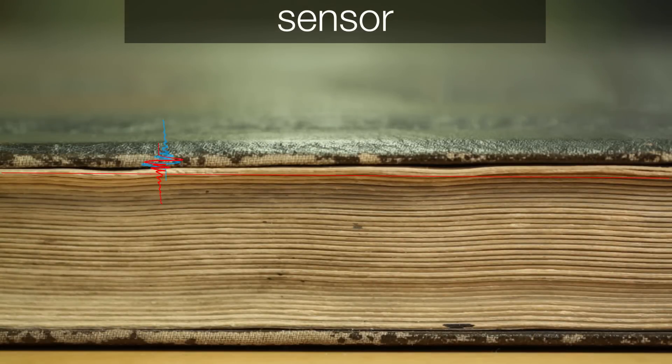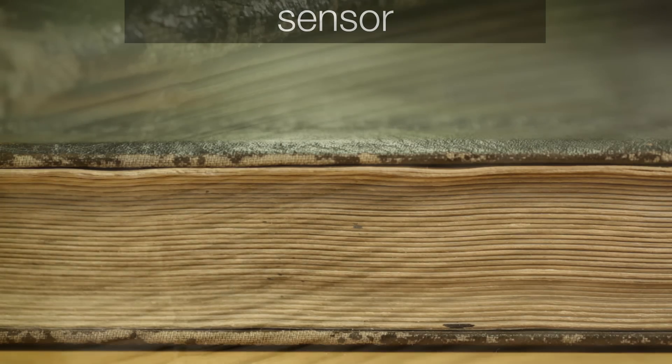The pulse that you send in is going to be reflected from each of these air gaps after each page. And we try to separate the pulses that are actually from this air-paper boundary compared to the noise that is coming from the rest of the sample.